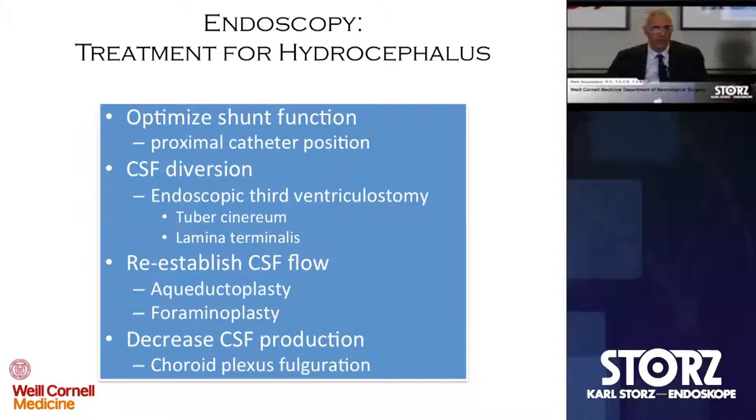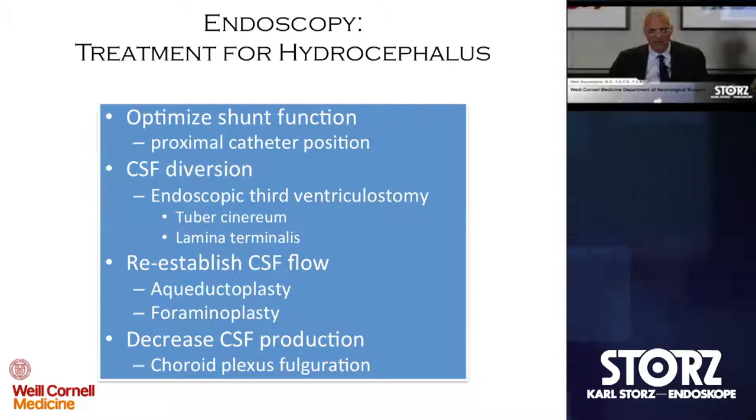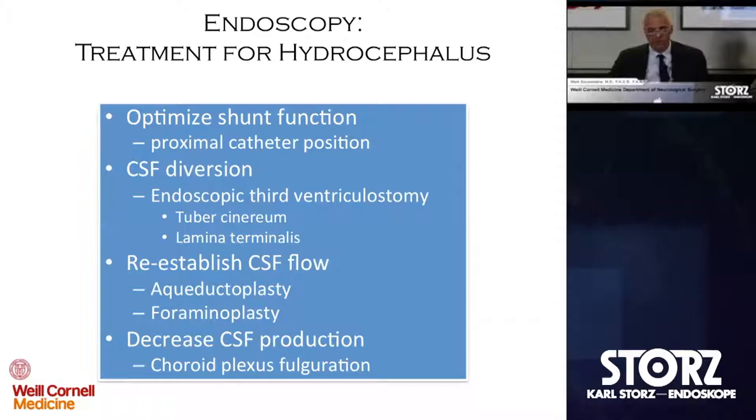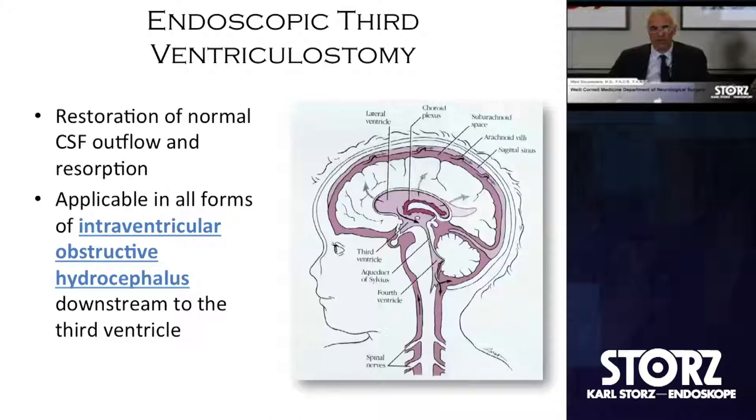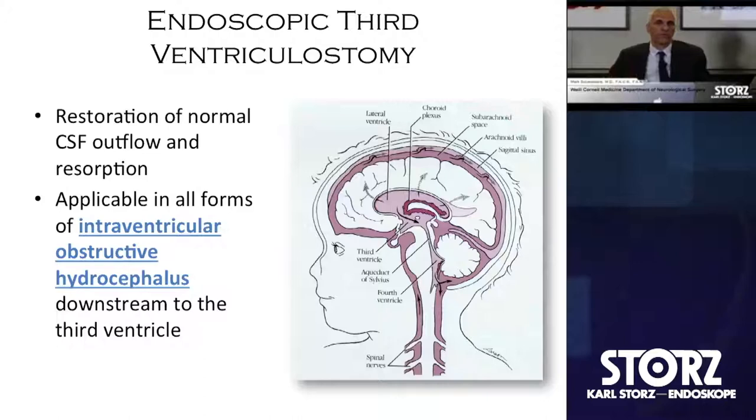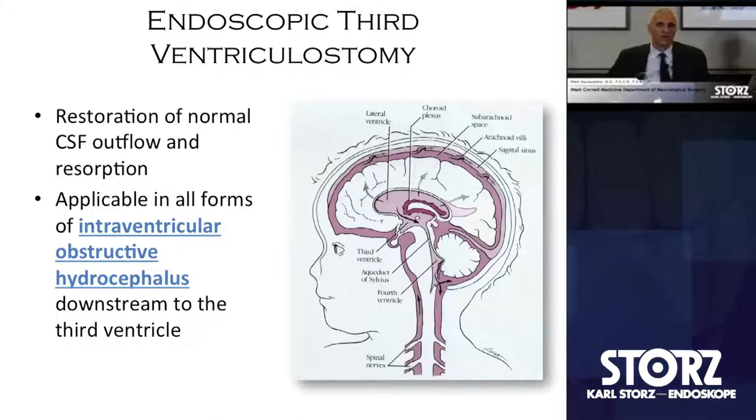Uli has already spoken about the repertoire of ways we treat hydrocephalus with endoscopy as an adjunct, and we're fortunate to have Dr. Worf talking about the decrease in CSF production through choroid plexus ablation as well. I'm going to focus purely on the utility of endoscopic third ventriculostomy. A very basic element of that really is patient selection — trying to discriminate between communicating and non-communicating forms of hydrocephalus has been instrumental in patient selection.